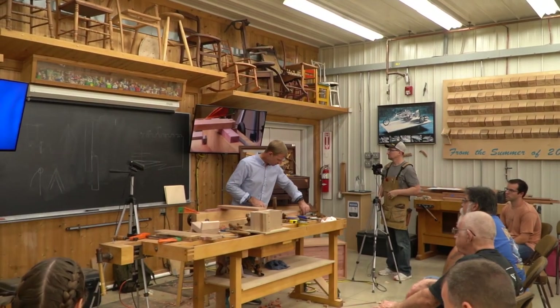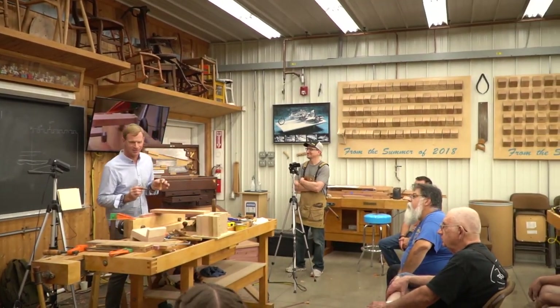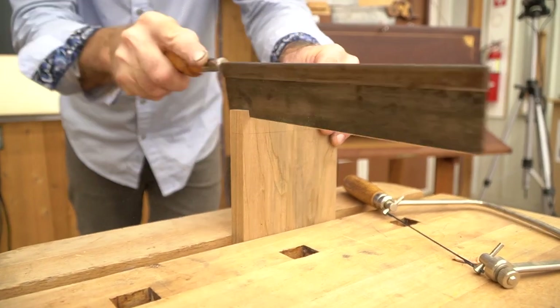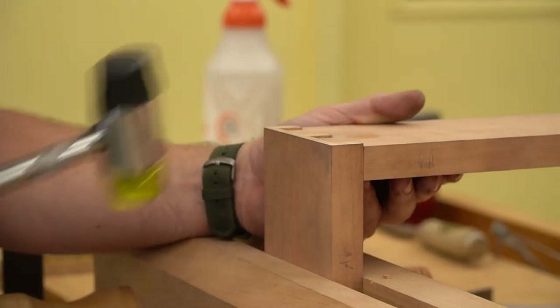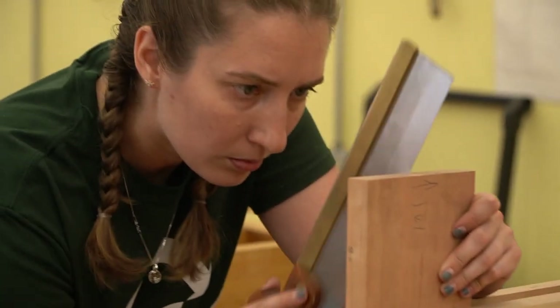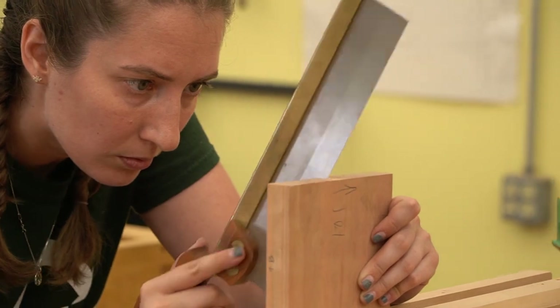Hi there, my name is Frank Straza. I am a full-time furniture maker and I'm here teaching at the Mark Adams School of Woodworking. I built my first piece of furniture when I was 12 years old and that was actually a blanket chest, which is what we're building in this class. We're building a dovetail blanket chest out of cherry and cedar, all hand-cut dovetails throughout.